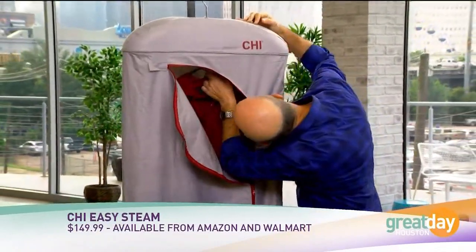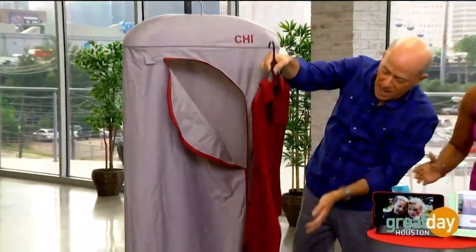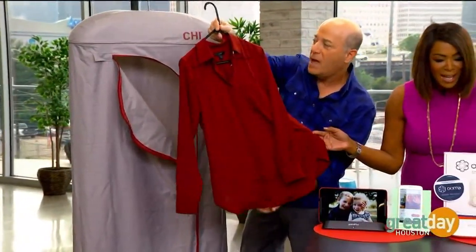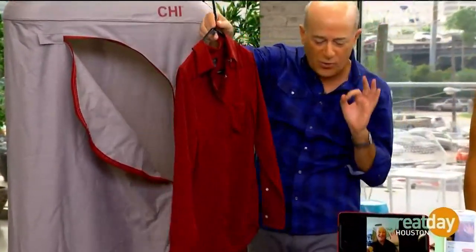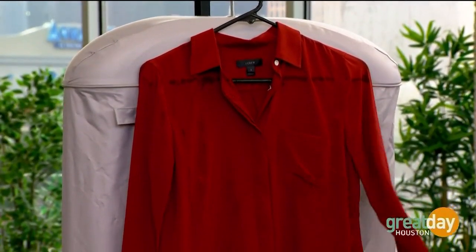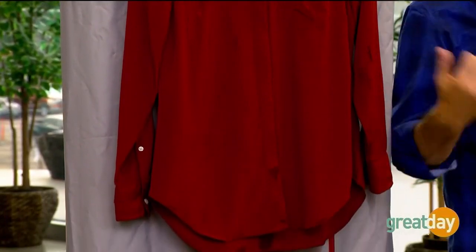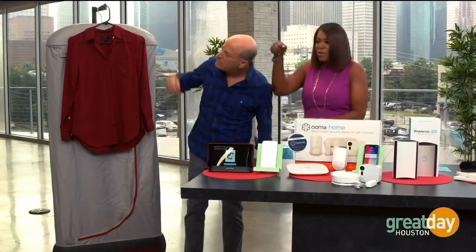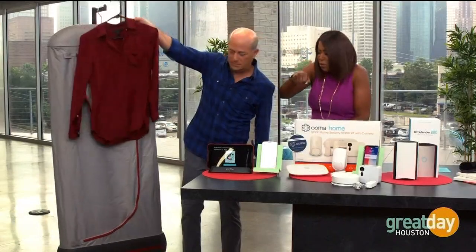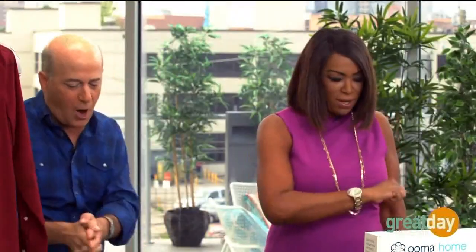I put in a very wrinkled shirt that your producer can verify, and you can see it's wrinkle-free. This is called the Easy Steam Garment Steamer from the folks at Chi. About $149, available on Amazon. It does a really nice job. And it's also great for refreshing clothes — you go to a smoky place, you come out, you throw the clothes in there and it takes that away. With an iron you have to stand there and work, but this does the work for you. You just put it in, forget about it — about two minutes for a shirt like this.